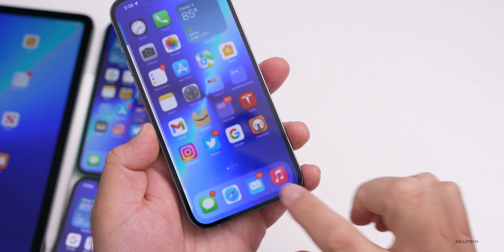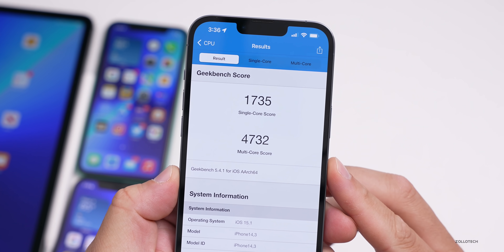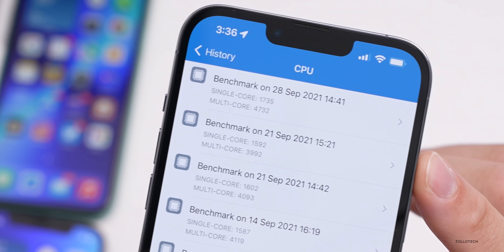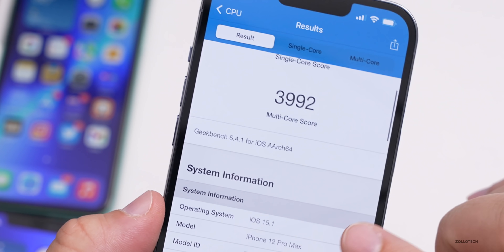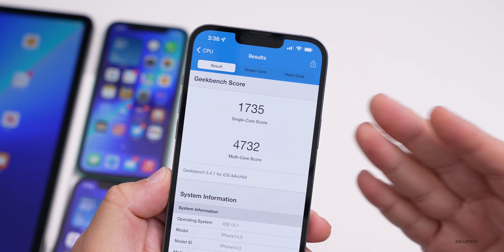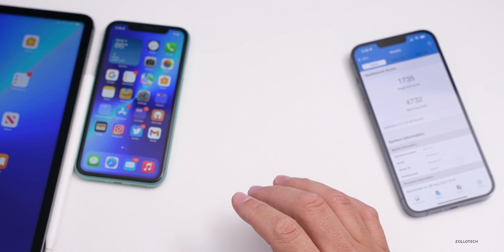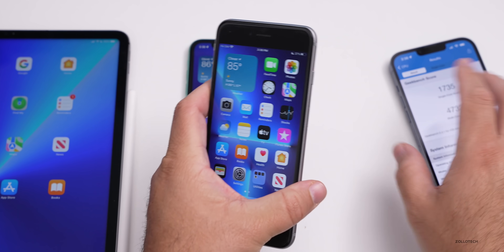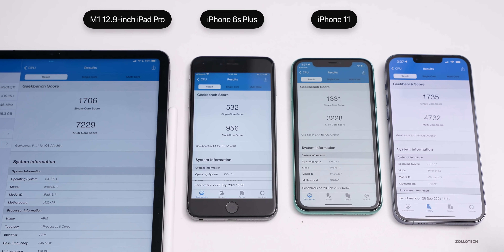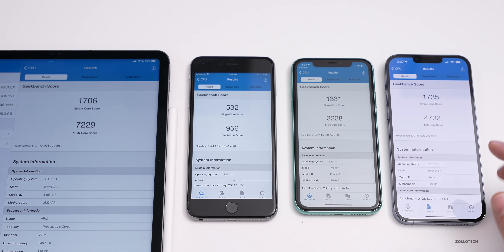Looking at Geekbench scores on the iPhone 13 Pro Max: single-core 1735 and multi-core 4732 — the first time I ran it on this device. On the 12 Pro Max running iOS 15.1 beta 1 it's of course slower, given the new A15 Bionic. From left to right I have the iPad Pro 12.9 from 2021, the iPhone 6s Plus, the iPhone 11, and the iPhone 13 Pro Max — this gives you a general idea of what to expect.